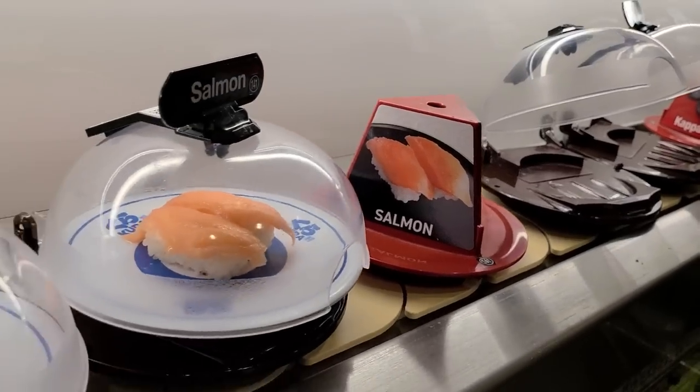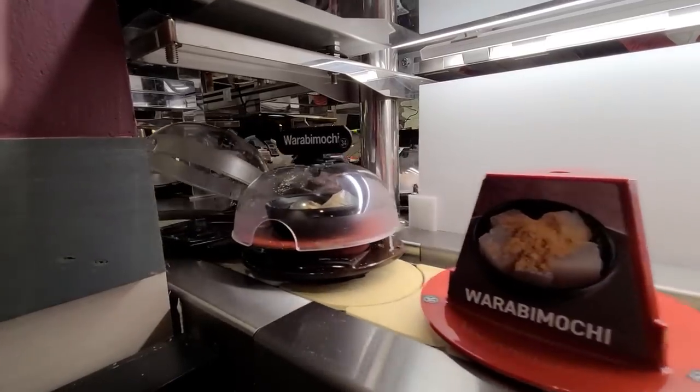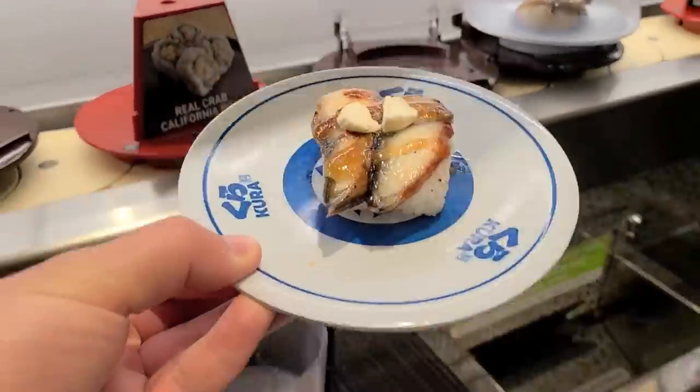Many of you may know what revolving sushi is, but for those who don't, revolving sushi, also known as conveyor belt sushi, aptly named, is basically sushi served on a conveyor belt that goes around the whole restaurant. It's basically like a mechanized buffet where you can grab whatever you want.